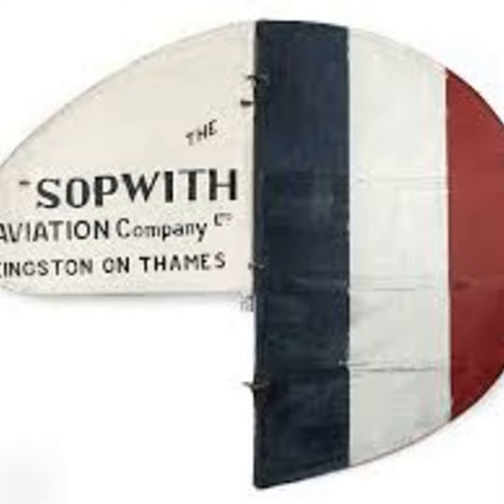However, with the end of hostilities came financial crisis for Sopwith, and the company attempted to produce aircraft for the civil market based on their wartime designs. Unfortunately, the wide availability of surplus war machines meant that this was never economically viable. Sopwith even tried to produce motorcycles under licence from ABC, and set up ABC Motors Ltd in 1919, but this also failed. By 1920, the Sopwith Aviation Company was unable to face the financial demands from the Government Excess War Profits Scheme, and this resulted in going into liquidation.